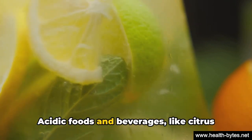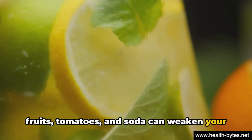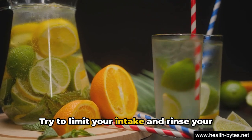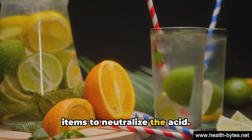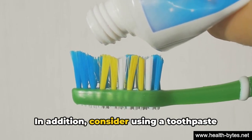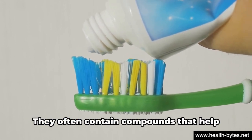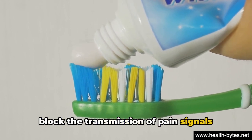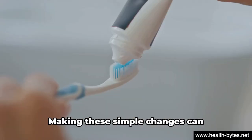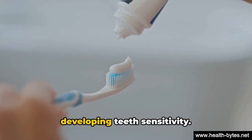Finally, be mindful of your diet. Acidic foods and beverages like citrus fruits, tomatoes, and soda can weaken your tooth enamel over time. Try to limit your intake and rinse your mouth with water after consuming these items to neutralize the acid. In addition, consider using a toothpaste specifically designed to combat sensitivity — they often contain compounds that help block the transmission of pain signals from the tooth surface to the nerve. Making these simple changes can drastically reduce your chances of developing teeth sensitivity.